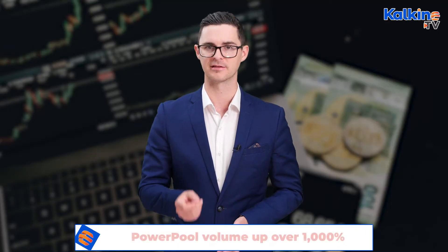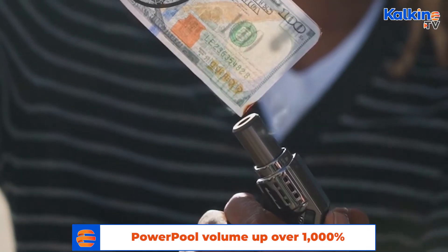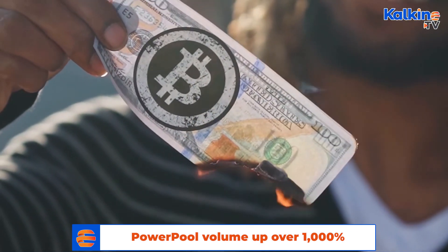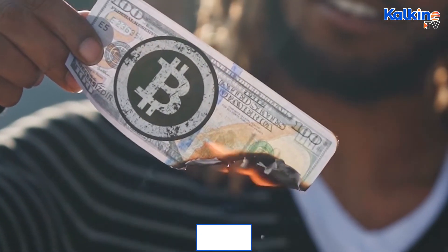China has intensified its measures against the cryptocurrency industry. After a crackdown on crypto mining, the PBOC has now banned overseas cryptocurrency exchanges from offering services in mainland China. One cryptocurrency that has caught investors' attention is PowerPool, or CVP,